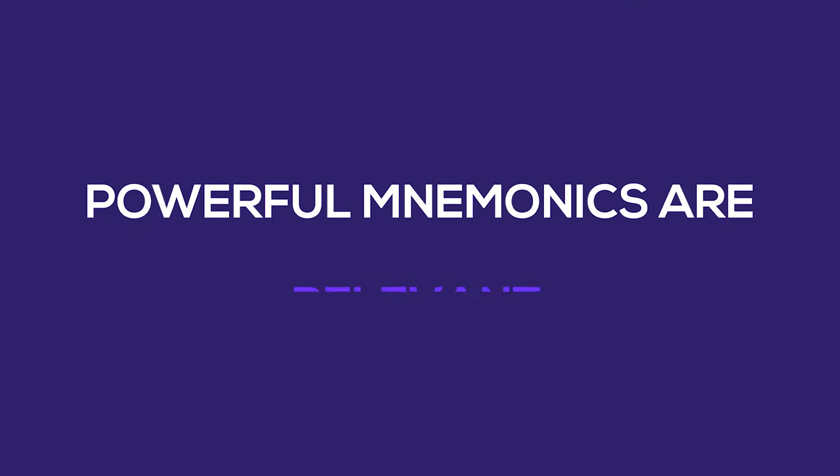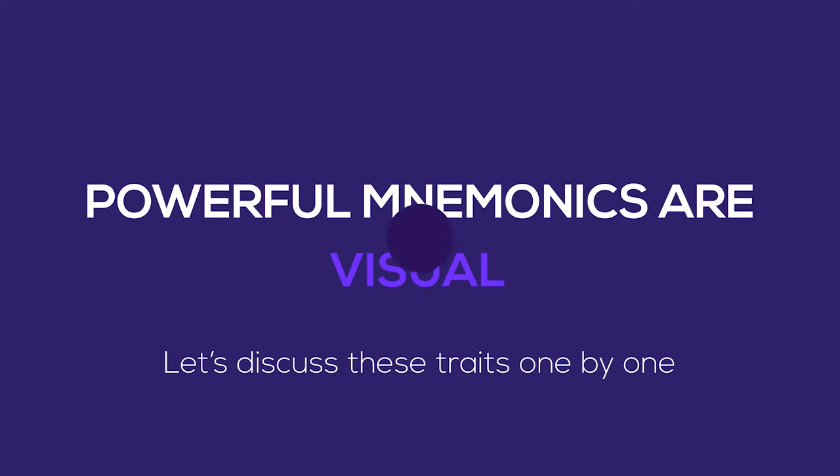Powerful mnemonics are simple, relevant, and visual. Let's discuss these traits one by one.